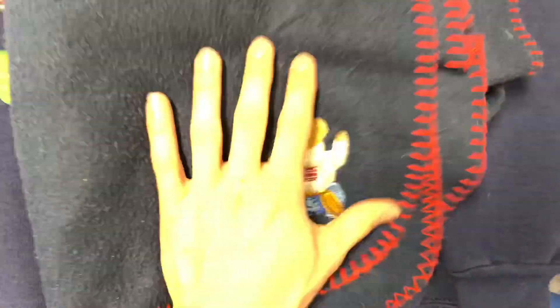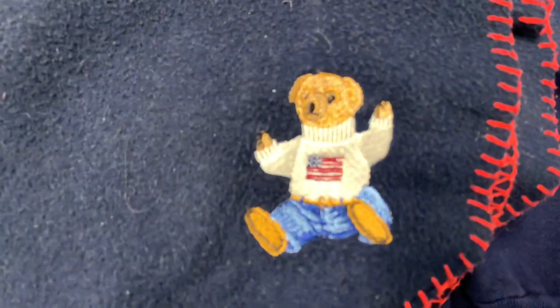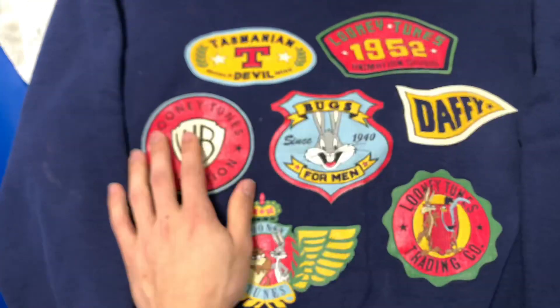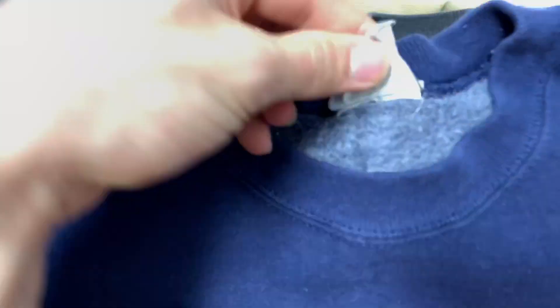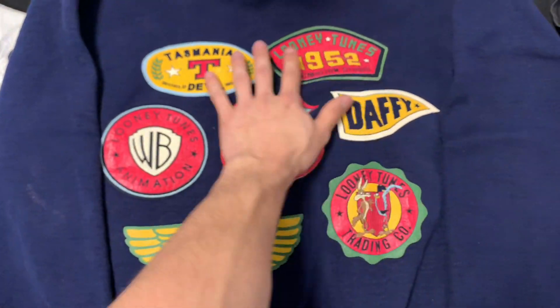A polo bear. Lauren Ralph Lauren blanket - you'll see it. This 1991 Looney Tunes on the Acme tag - '91, it's got a cool little design all over. Thick, heavy sweatshirt.